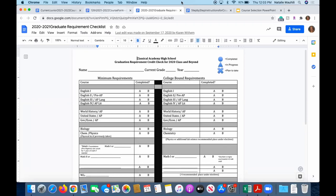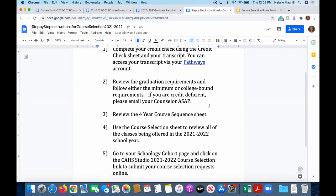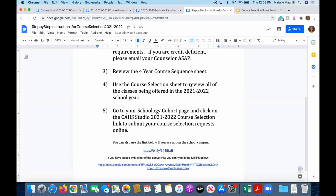Coming back to the step-by-step instructions: you'll review the graduation requirements. If you are really credit deficient, please reach out to your counselor as soon as possible so they can help come up with a plan — they might offer summer school suggestions as well. Review the four-year course sequence sheet if you'd like, then go over the course selection sheet with all the courses, and then go to the actual link to submit your classes.